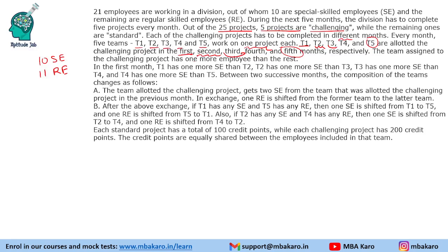The team assigned the challenging project has one more employee than the rest. There are 21 employees divided by 5 teams: 5 times 4 equals 20, so a standard project team will have 4 employees and a challenging project team will have 5 employees.